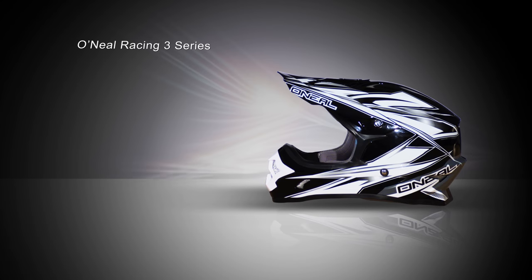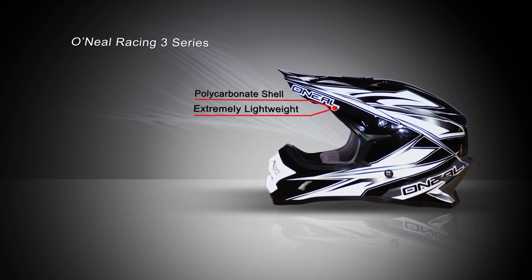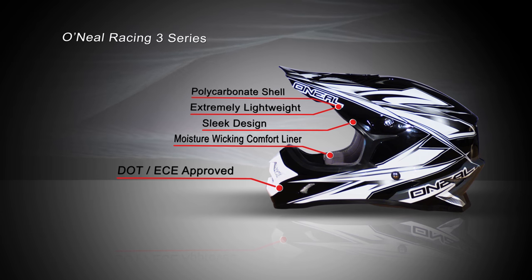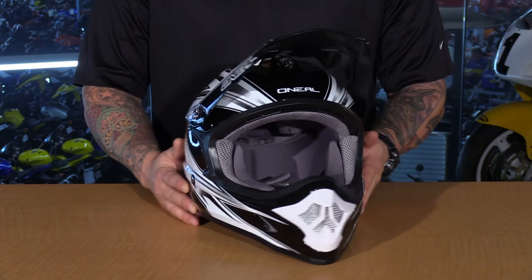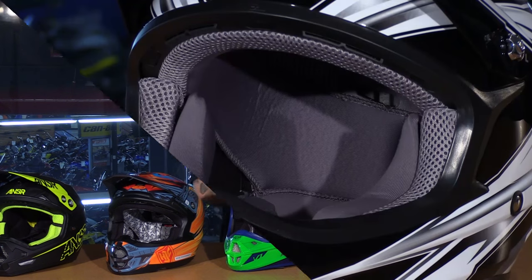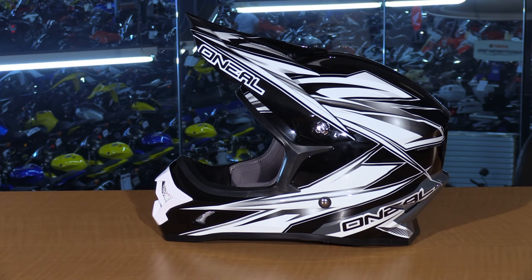Last up is the O'Neal 3 Series. This is the Hurricane graphic which comes in one colorway, but there are plenty of others to choose from. Starting at $110 at full retail, it's the most affordable helmet on the table. It's a polycarb shell, DOT rated. It's very Euro inspired with clean smooth lines and lots of ridges to hold the goggle strap in place. The visor is narrow and extends out far, giving you great sun coverage when riding. It also has a removable liner that's fully washable and replaceable.